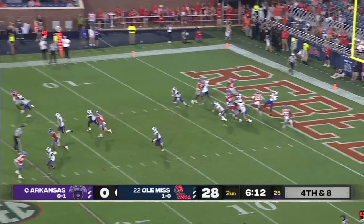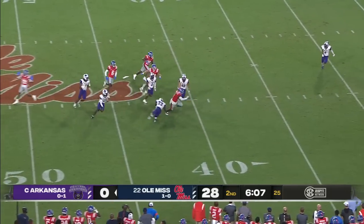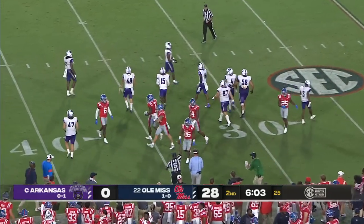Quinshawn Judkins finds another crease and takes it inside the red zone. They blocked one and also scored a touchdown on a scoop and score.